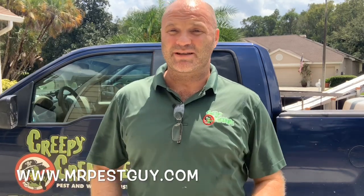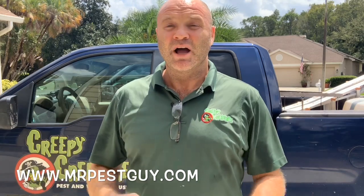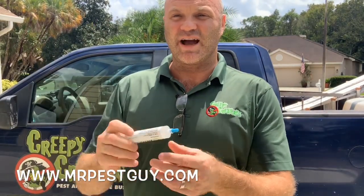It's Dusty Showers from Creepy Creatures Termite and Pest Control in Palm Harbor, Florida, and MrPestGuy.com. Do you have ants? I want to tell you about Avion. This stuff is awesome — it's actually really, really fun to put out. Just take a line of this.